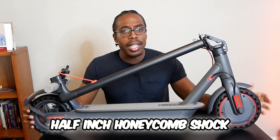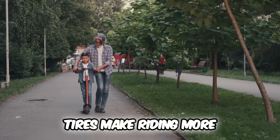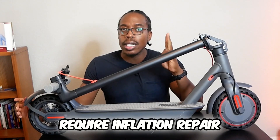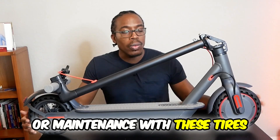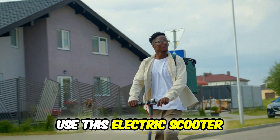This Volpam scooter has eight and a half inch honeycomb shock-absorbing tires. These tires make riding more comfortable and you do not require inflation, repair, or maintenance with these tires.